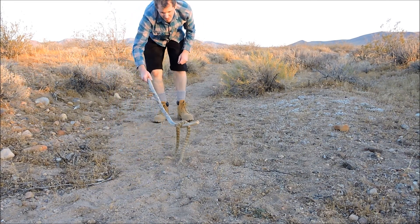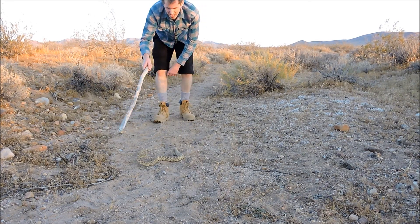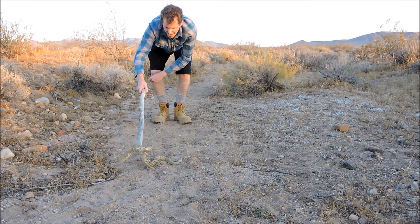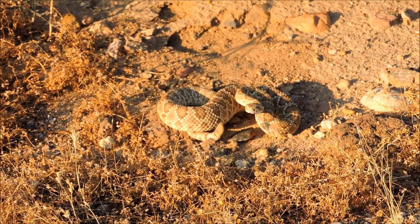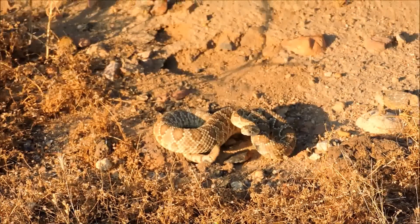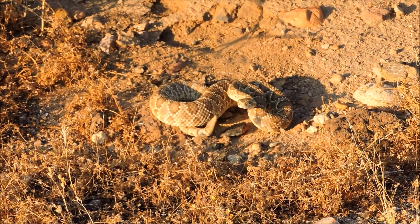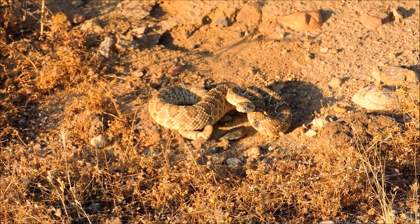In my opinion, this is the deadliest rattlesnake in the US. It's not uncommon to need 50 to 100 vials of anti-venom if bitten by this snake. They have a special characteristic in that their venom is a neurotoxic venom that basically attacks the nerves. You'll end up having heart problems, muscle contracting, and start losing your vision.